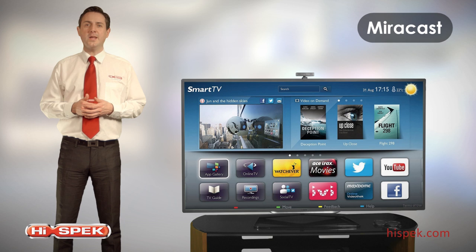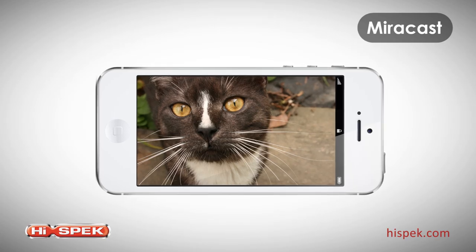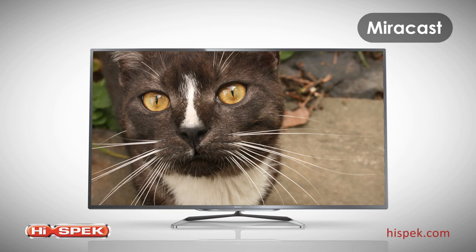Watch what you want, where you want, when you want, with Miracast. Share photos from your smartphone, laptop, screen and more by mirroring content from your smart devices direct to the big screen.